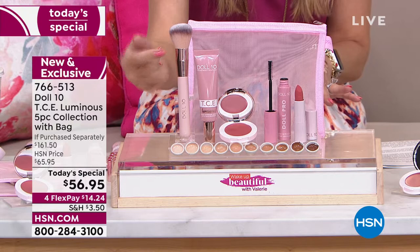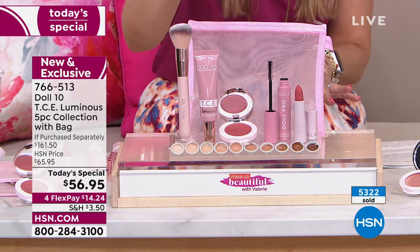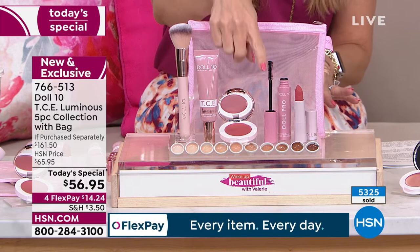You're getting the foundation brush that instantaneously blurred all the imperfections and covered up the red and blue on Doris' hand — you're getting both of those, full size. This is a launch — brand new. In fact, you cannot find any of these products or this kit anywhere else but right here at HSN.